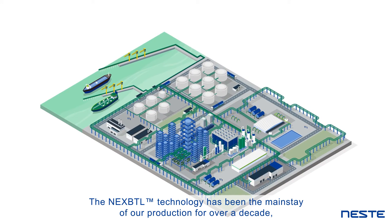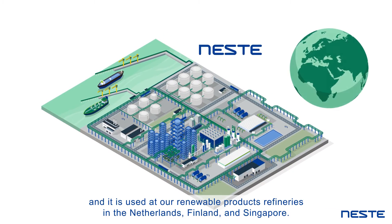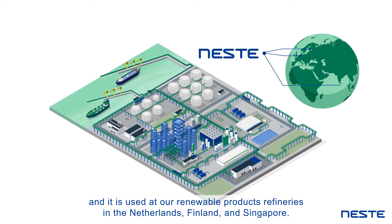The NEXBTL technology has been the mainstay of our production for over a decade and it is used at our renewable products refineries in the Netherlands, Finland and Singapore.